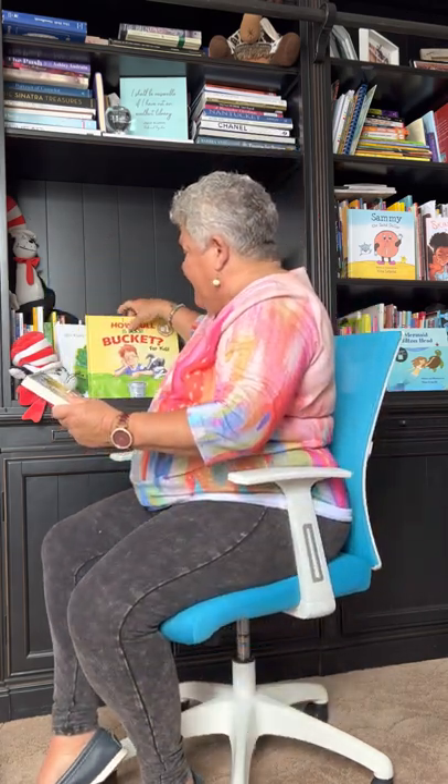The first book I'm going to read to you from our top 50 is by Jan Brett and it's called The Mitten. It's kind of going to be a hard one to see because it's one of those board books.